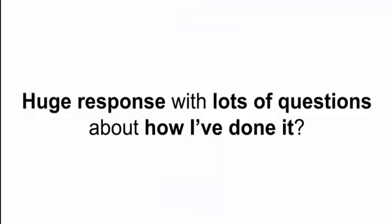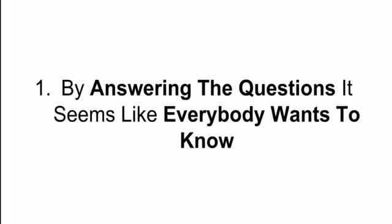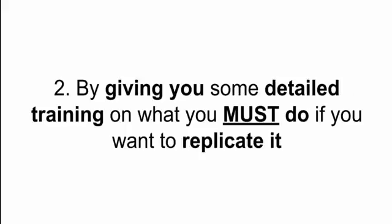That post got a pretty huge response — some of you may have even seen it — and it produced a lot of questions about how I'd done that. So on this training I'm going to share exactly how I did it: first by answering the questions I got from everybody, and second by giving you detailed training on what you must do if you want to replicate those results. I'm going to share the strategies and I'm not going to hold anything back. This is going to be a really good training.